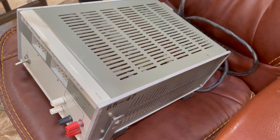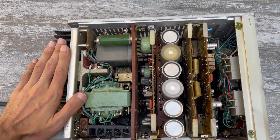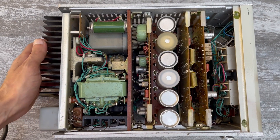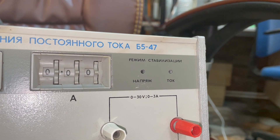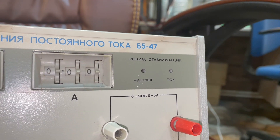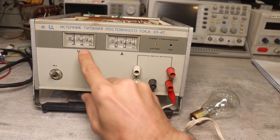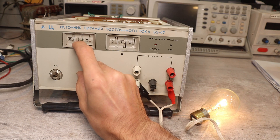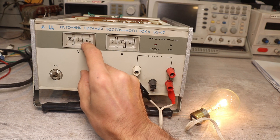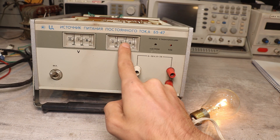The case is completely dual aluminum, weighing 9 kg. There are cooling holes throughout the case, and the unit is made almost entirely of military-acceptance components. The source can provide voltage regulation from 0.1 to 29.9V and current from 10mA to 2.99A. Adjustment of current and voltage is stepwise, provided by switching the bits of the indicator on the front panel.